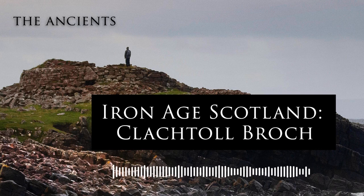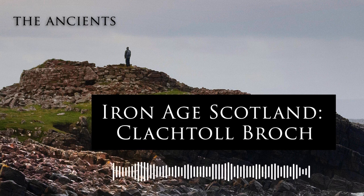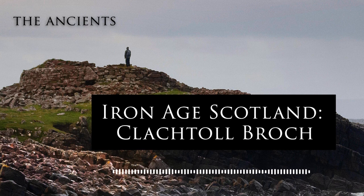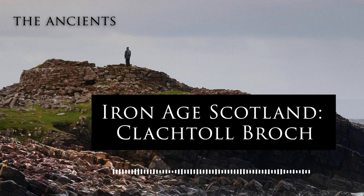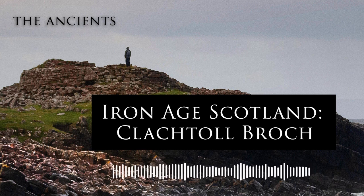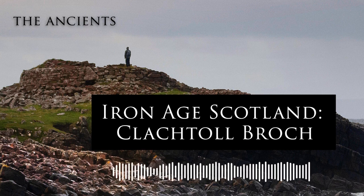Today, we only have skeletal remains of these Brochs surviving, and only one that basically stands to its full height, its roof excluded. But there are certainly some that have been better preserved than others. No two Brochs were exactly the same, but there are some regular features you may be able to point out when looking around one of these sites on your travels around the north of Scotland, the highlands and the islands.